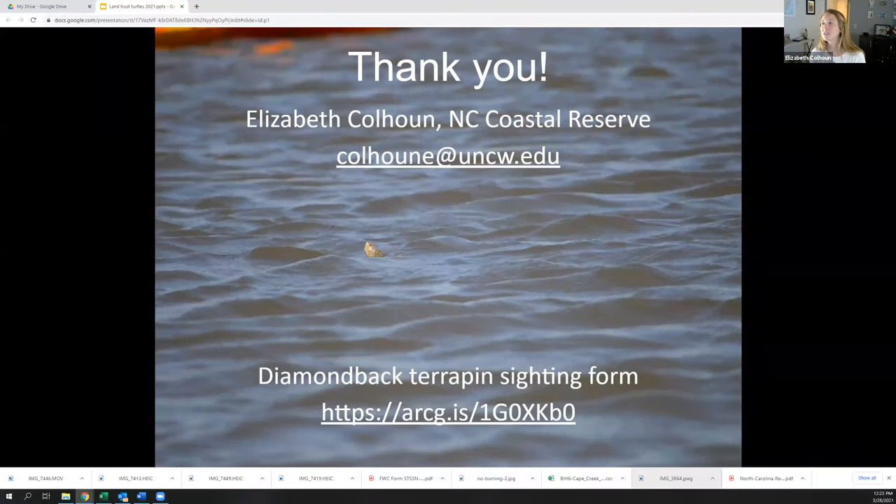We also conduct the Terrapin Tally every year — a citizen science project that's been expanded. I really encourage you to reach out if you're interested in paddling and looking for diamondback terrapins. The project runs in the spring, so we're done for this year and will be preparing for next year. I've also created a Diamondback Terrapin sighting form — plug in the link to report any sighting, whether dead or alive, even in your backyard. We're trying to get a better understanding of where these terrapins are and how many there are to better understand their populations.